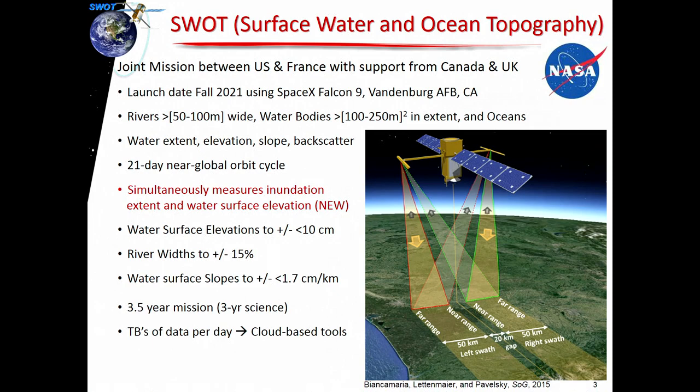The orbit is a 21-day near-global orbit, so every 21 days it repeats its exact cycle. Because it's a wide swath altimeter system, you get multiple hits in a particular location depending on latitude. What's novel about SWAT relative to what we have today is you're going to get the surface extent and the elevation at the same exact time. Right now we have altimeters giving elevation of water, and things like Landsat giving us water extent, but we don't have them merged together. The simultaneous measurement as well as the resolution are going to be quite good relative to what we have now.